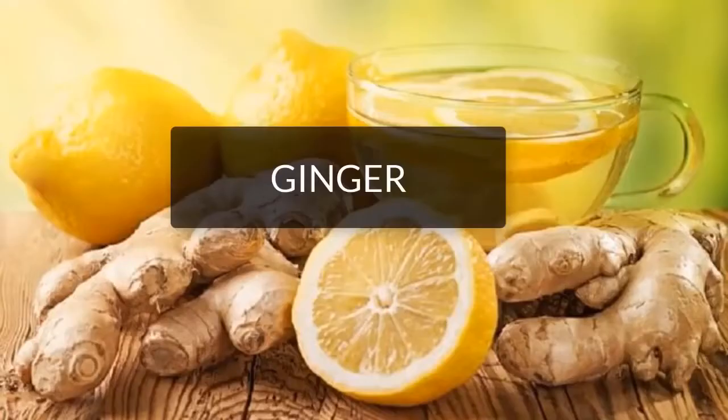Ginger. Thanks to its high content of antioxidants, ginger is an ideal ally for lowering triglycerides.